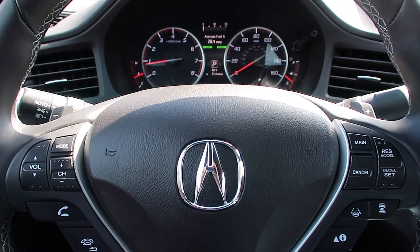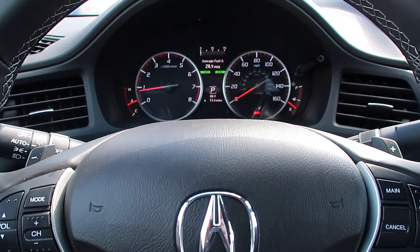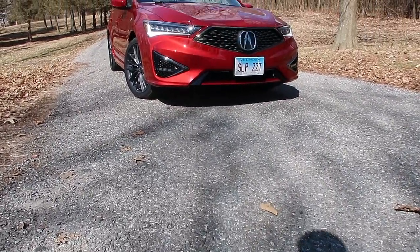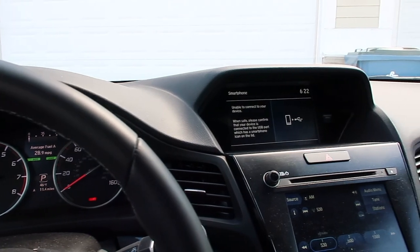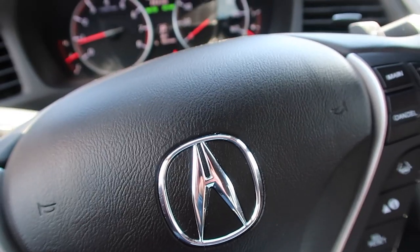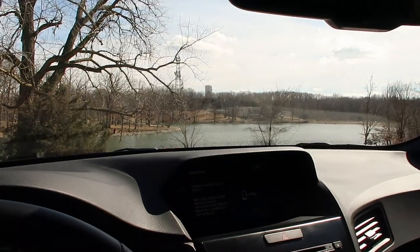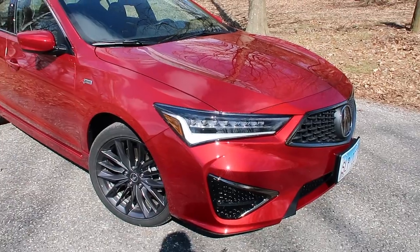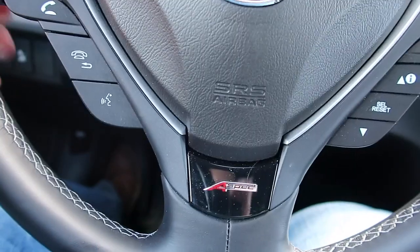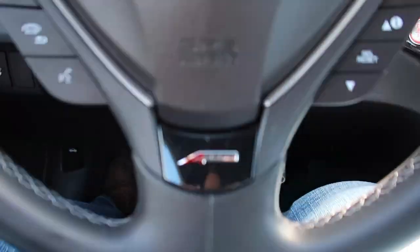This is the 2019 Acura ILX A-Spec — a really cool little car and a great car for the money. This was a test by my father to find a car for around $30,000 that had front-wheel drive, a little bit of luxury, wasn't your regular Camry or Honda Accord, and something with a little bit of flash, flair, style, and performance. That's where the Acura A-Spec comes in.